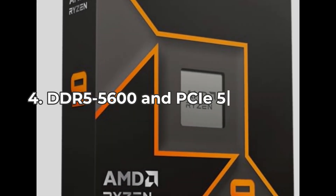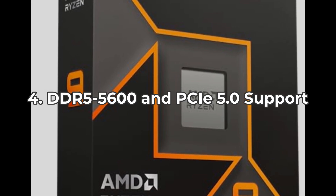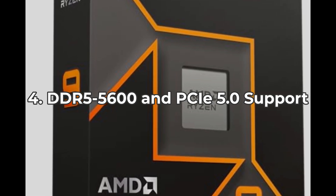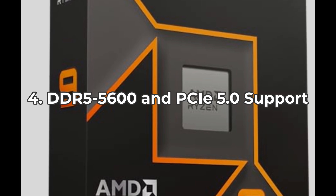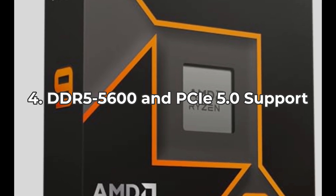Another cool feature is its support for DDR5, FIG600 memory, and PCIe 5.0 on select motherboards. It positions you for future upgrades with faster data rates. However, not all motherboards will support this out of the box, so make your choices wisely.